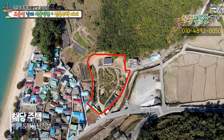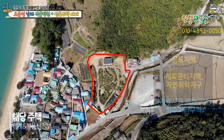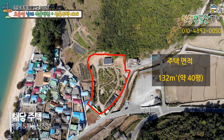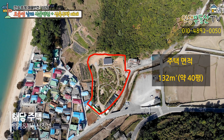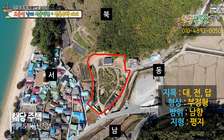화면 가운데 보이는 빨간 선이 해당 매물의 경계입니다. 해당 매물의 용도지역은 계획관리지역, 자연취락지구이며 그 외 기타 법령으로 가축사육제한구역과 하수처리구역 등으로 지정되어 있습니다. 토지의 면적은 4,232제곱미터 약 1,280평 정도이며 주택은 복층구조로 서비스 면적인 복층면적을 제외하고 132제곱미터 약 40평입니다. 지목은 대, 전, 다부로 이루어져 있으며 형상은 부정형, 방위는 주택의 거실을 기준으로 남쪽을 바라보고 있습니다. 지형은 평지입니다.